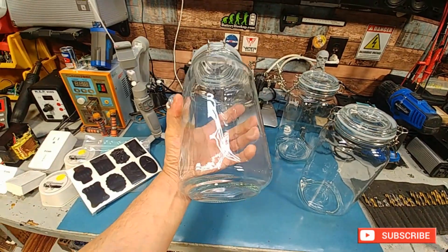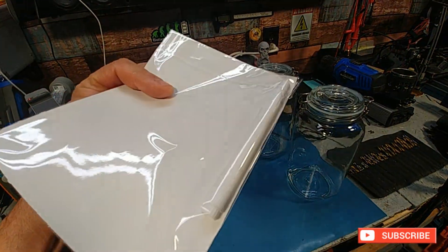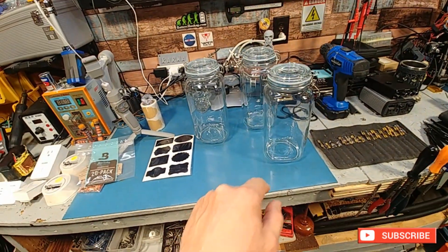You can get a whole box of cereal in this thing pretty easily. It also comes with a white pen and some black stickers. The packing is pretty good on this too.